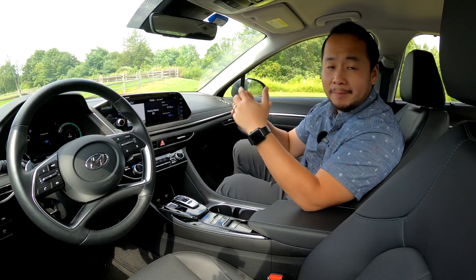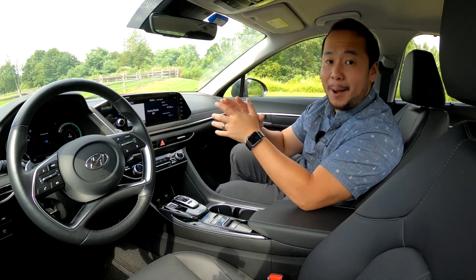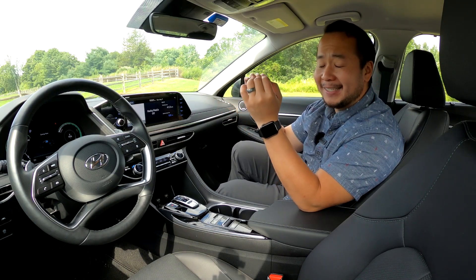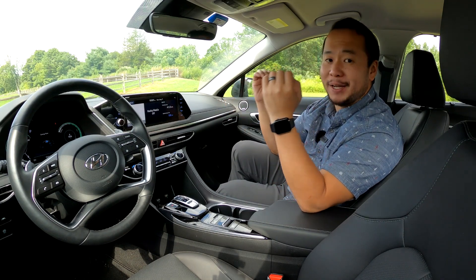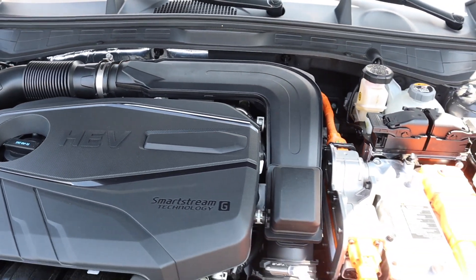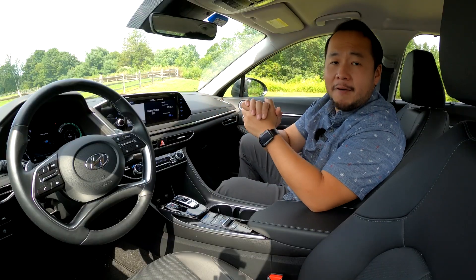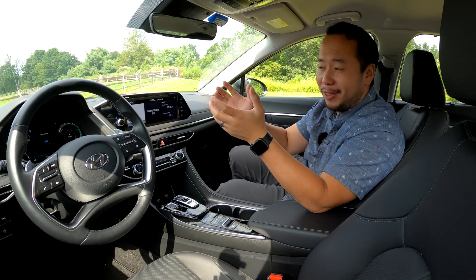So all of that sounds pretty good — how does it drive? In terms of efficiency, this one is supposed to get up to 51 miles per gallon. If you go for the cheaper Blue trim, that gets you up to 54 miles per gallon with an estimated range of 686 miles — just spectacular. In the power department, the Sonata has a 2.0-liter naturally aspirated four-cylinder engine and a 39-kilowatt electric motor. Combined, that gives you 192 horsepower. That's not much, but it's good enough for general commuting — you won't win any drag races in this car unless it's with another hybrid.